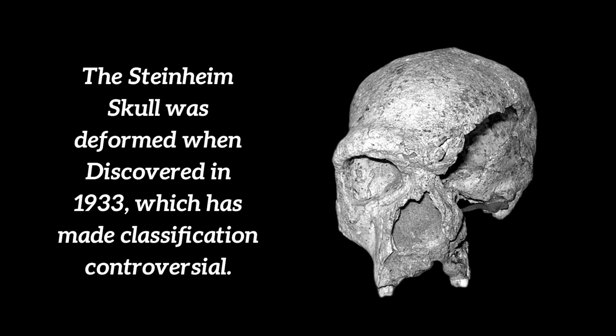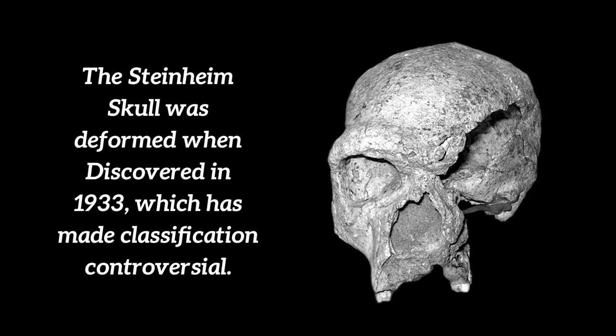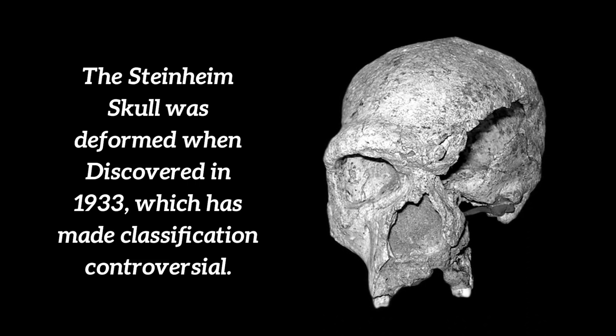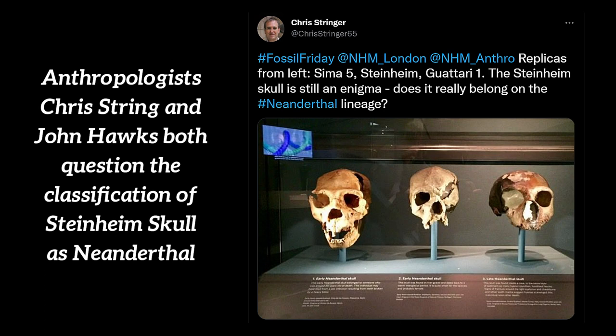According to some anthropologists, the 350,000-year-old Steinheim Neanderthal skull of Germany has been a puzzle in paleoanthropology, and others have asked whether it is even a Neanderthal. The skull is slightly flattened and has a cranial capacity between 950 and 1,280 cubic centimeters. Sometimes referred to as Homo Steinheimensis in older literature, the original fossil is housed in the State Museum of Natural History in Stuttgart, Germany.